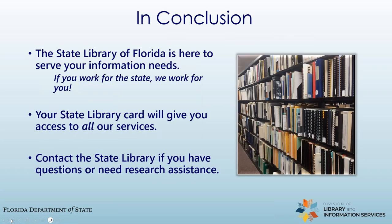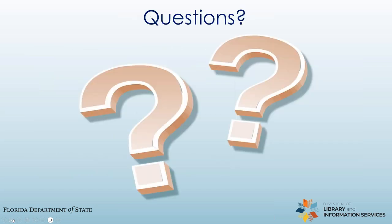And with that, we'll wrap up. Remember, if you work for the state, we work for you. Does anyone have any questions? We'll stay on for a few minutes in case anyone does, and we will send you the slides and link in a follow-up email.